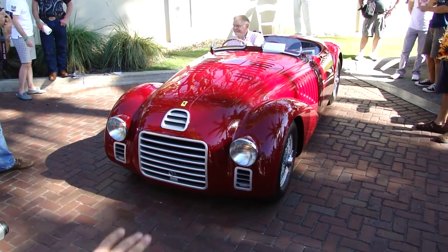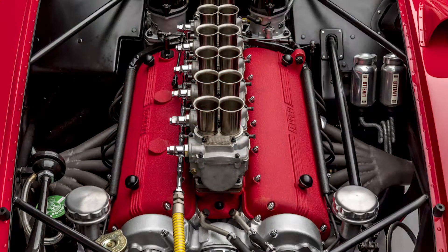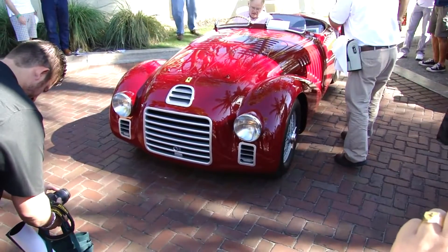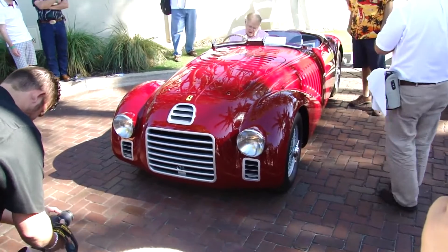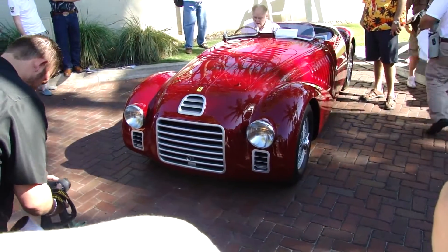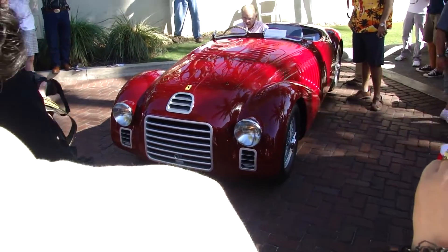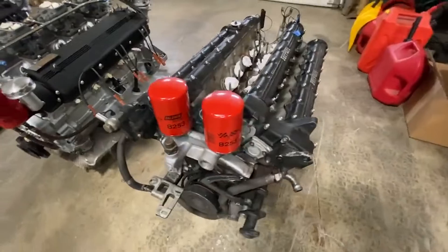Let's take a closer look at the engine that started it all. The V12 found in the 125S is a 1.5-litre V12 — yes, a 1500cc V12. The "125" designates the capacity of each cylinder; multiplying it by 12 results in 1500 cubic centimetres, which is really small when you compare it to the V12s we see in Ferraris today.